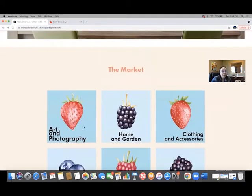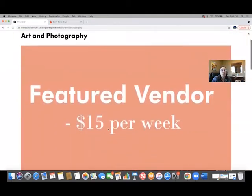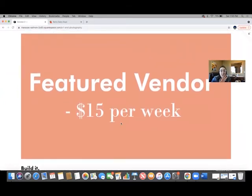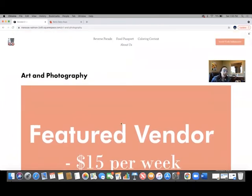I'll just click into this section to show you what this would look like. We have a featured vendor spot for fifteen dollars a week in each category, and this is a steal of a deal because look — this is a huge spot. We do have some categories that are already filling up pretty quickly, so if you're interested in that you want to make sure and reach out to me quickly so that we can secure that spot for you, because those are moving pretty quickly.